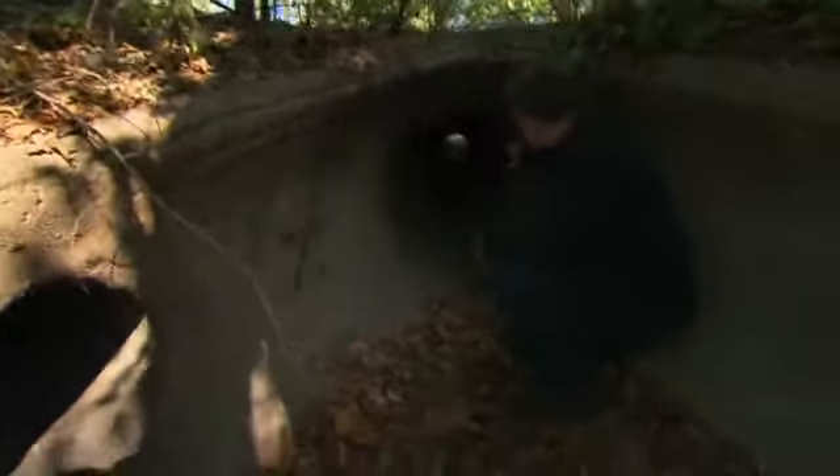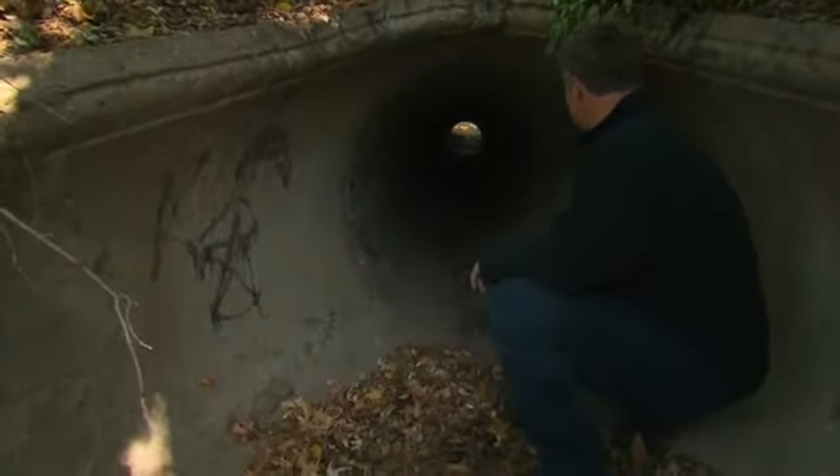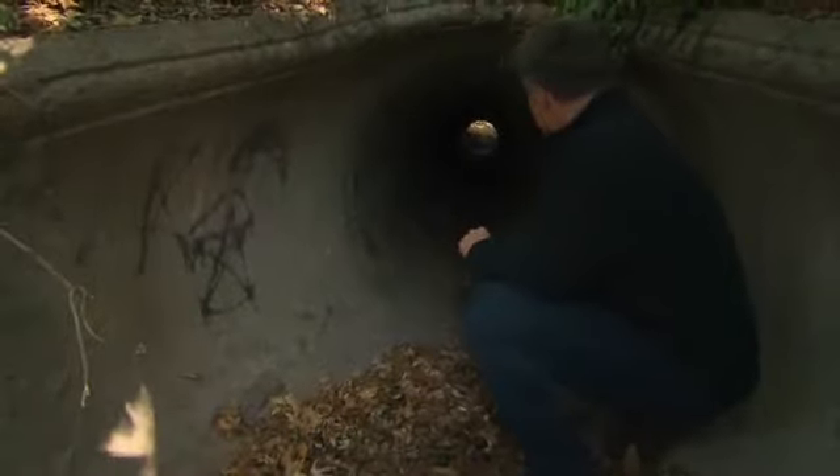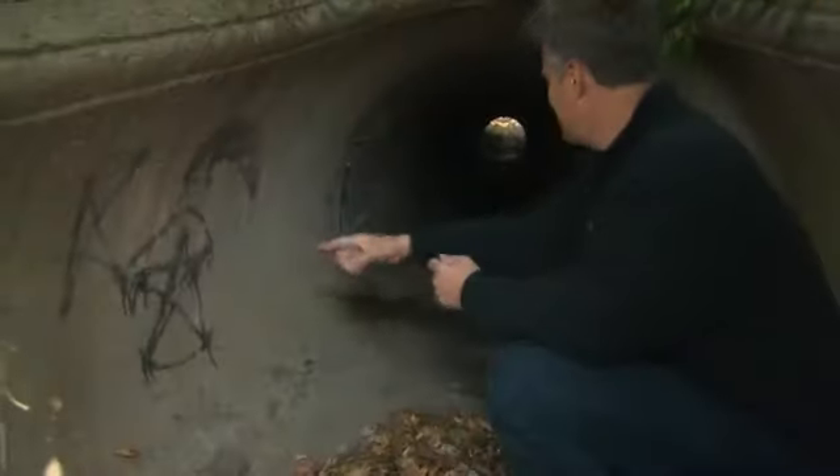It goes under and it actually comes out on the far side of a shed that's on the other side of the street. You can see that this is a place where people come from time to time. There's graffiti here — you can see this sort of graffiti that's sometimes associated with a satanic symbol, a pentagram here.